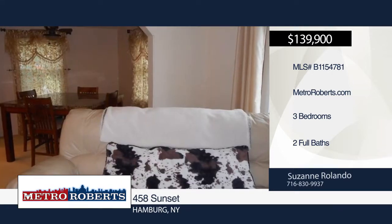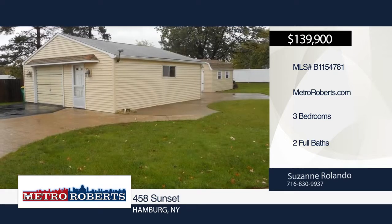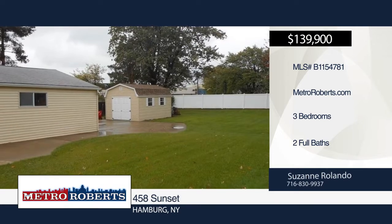Features include new Anderson windows throughout, new complete tear off roof, pellet stove in the living room, 2 car detached garage, new shed, and a full bath that's currently being fully updated.